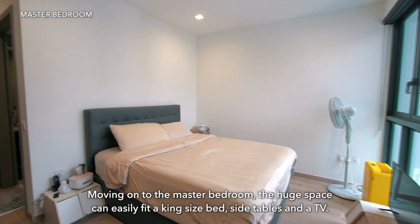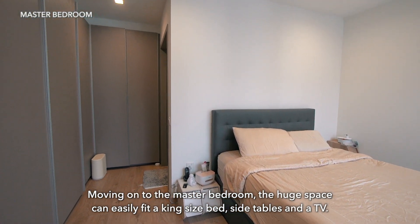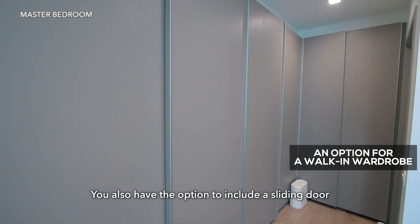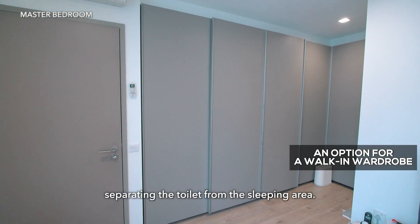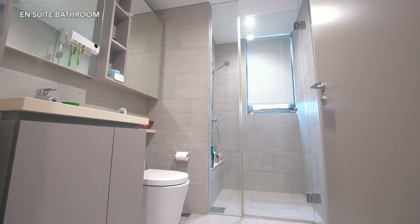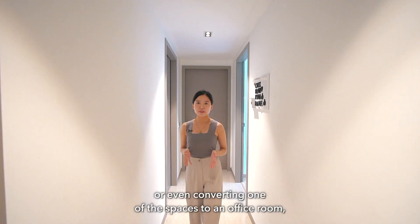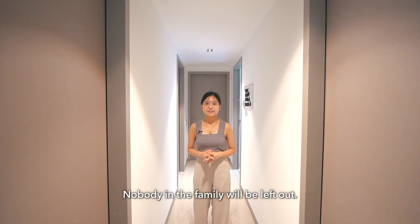Moving on to the master bedroom, the huge space can easily fit a king-size bed, side tables and a TV. It is comfortable in size for Dad, Mom, a kid or even two. You also have the option to include a sliding door to fulfil your walk-in wardrobe dream, separating the toilet from the sleeping area. Whether it's a guest room, kids' play room, a study room or even converting one of the spaces to an office room, you have the freedom of choice. Nobody in the family will be left out.